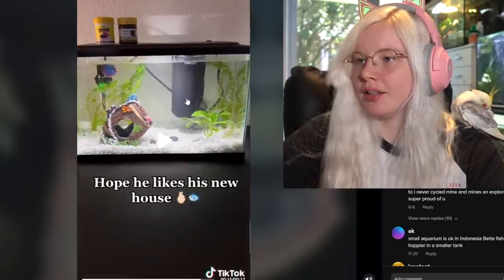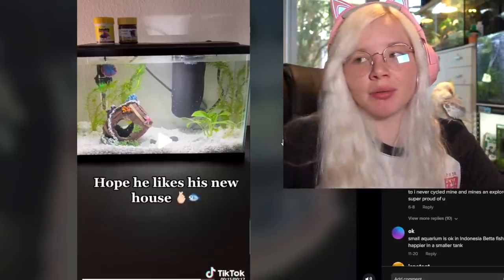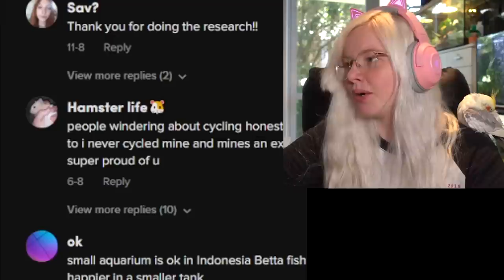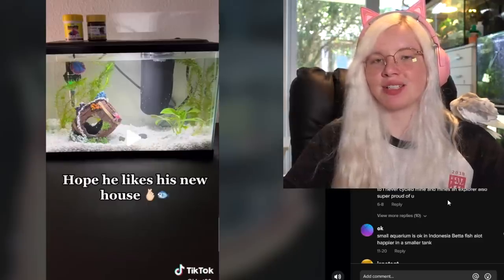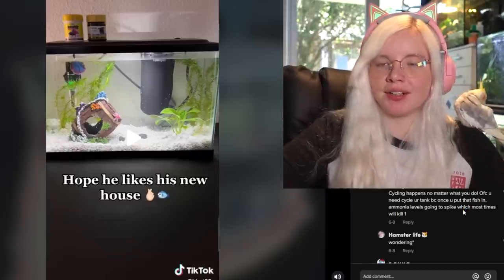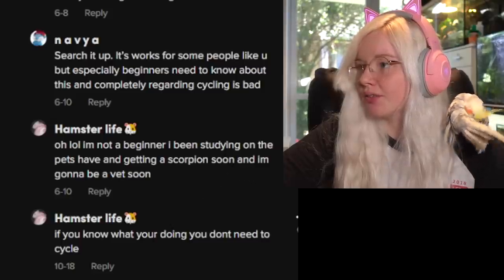They got a heater and a filter as well. The only thing is I don't think they cycled anything, which could be a problem, but I assume they probably weren't aware of that. Hopefully they know about cycling now because I wouldn't want them to lose their fish. But still, this is very good to see. Then in the comments someone says 'I never cycle mine and mine's fine' — just because your fish survived not cycling doesn't mean you encourage other people to do it. You just got lucky, and you shouldn't tell others not to worry about cycling because then their fish might die from ammonia poisoning.